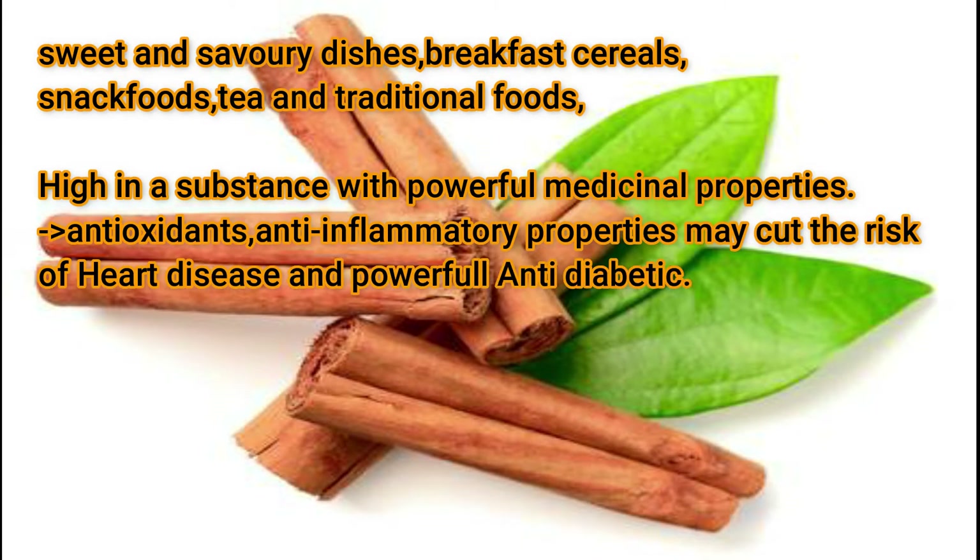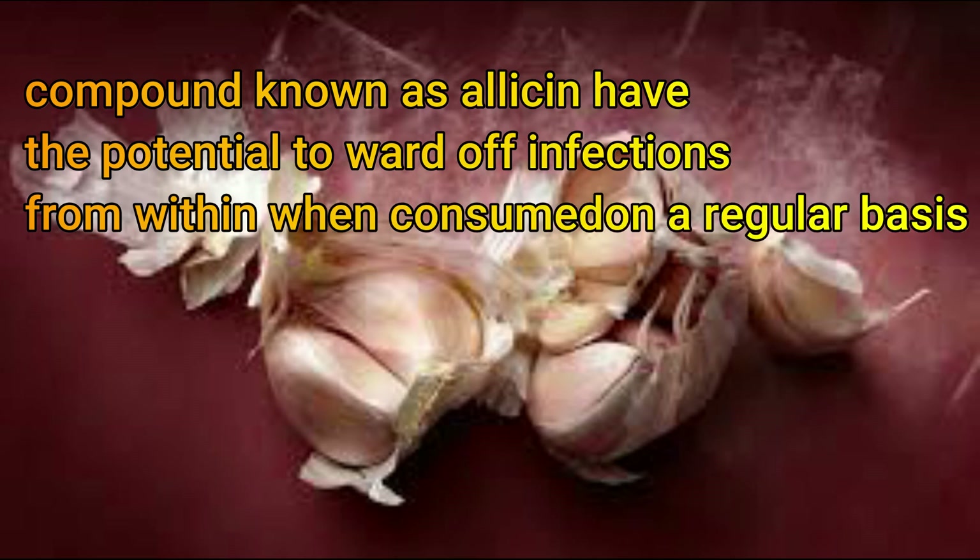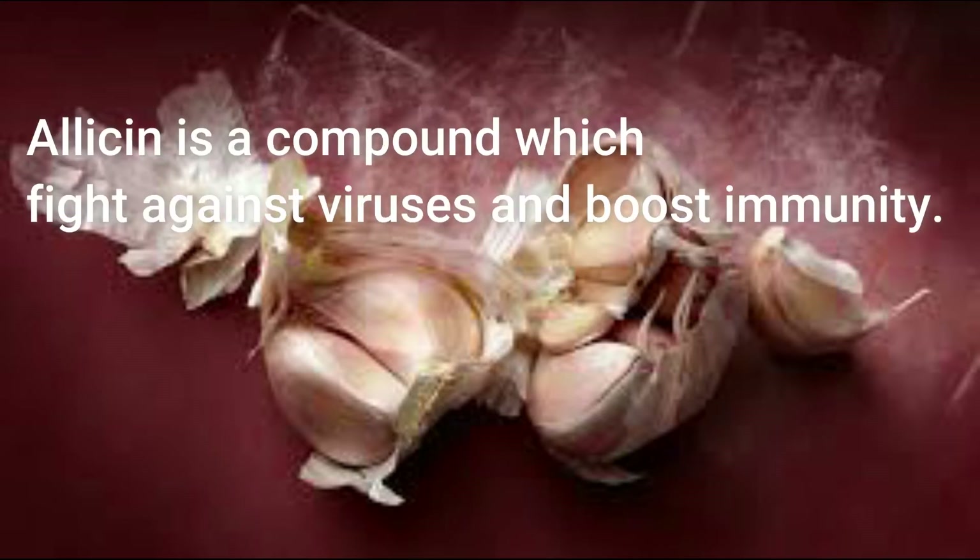Cinnamon is high in substances with powerful medicinal properties, including antioxidants and anti-inflammatory properties. It may cut the risk of heart disease and has powerful anti-diabetic effects. Garlic: A compound known as allicin has the potential to ward off infections from within, and when consumed on a regular basis, allicin is a compound which fights against viruses and boosts immunity.